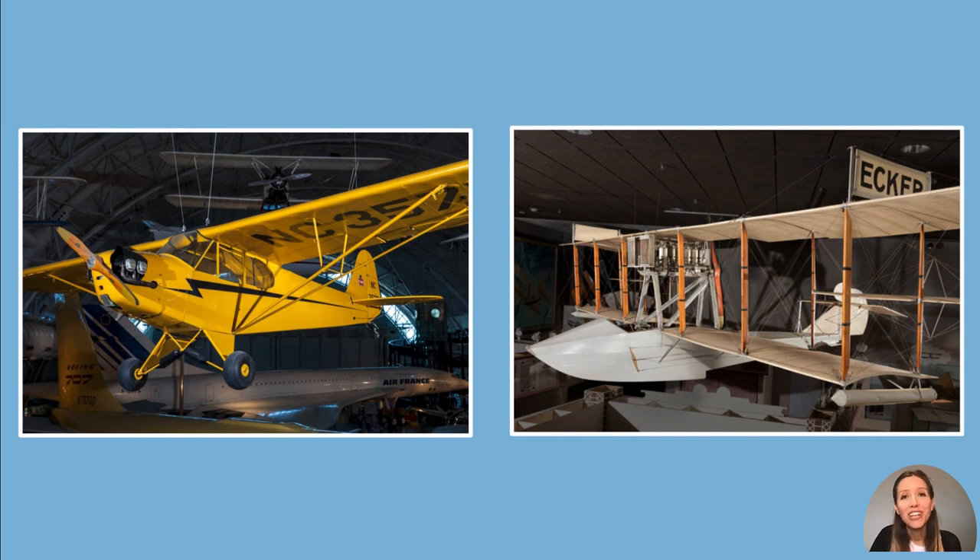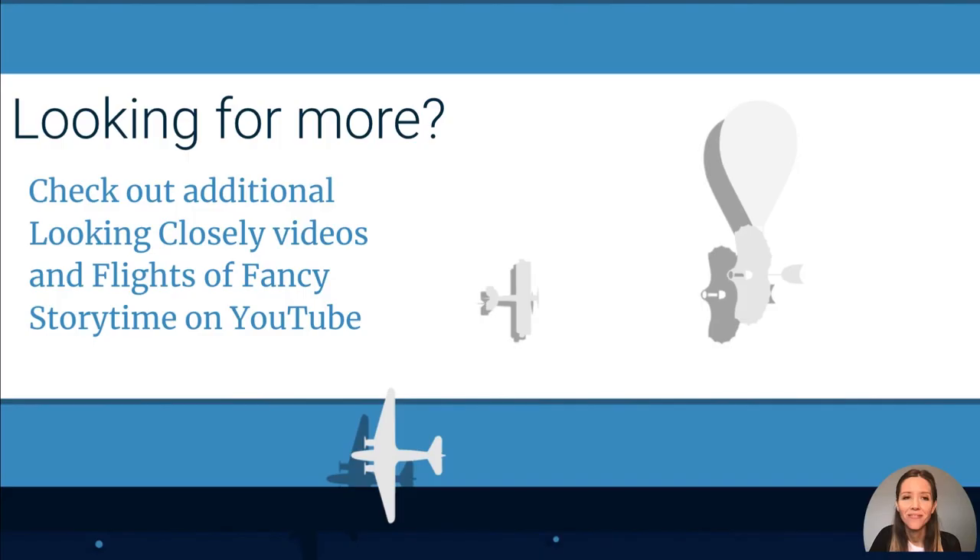Thanks for looking closely at aircraft that fly and float. Looking for more? Check out additional Looking Closely videos and Flights of Fancy Storytime on YouTube.